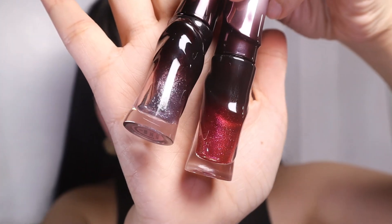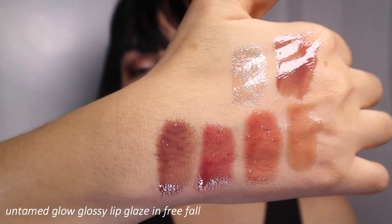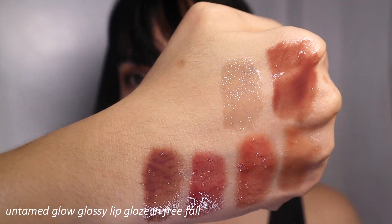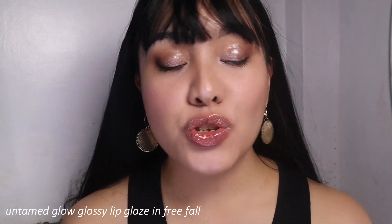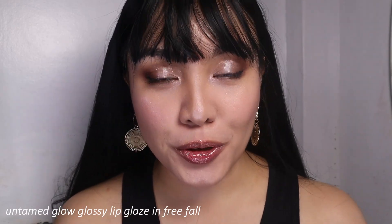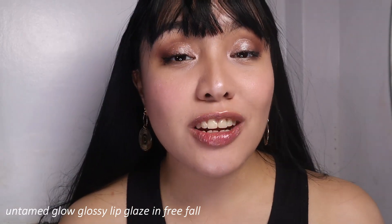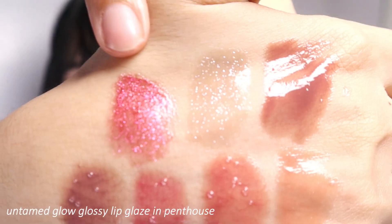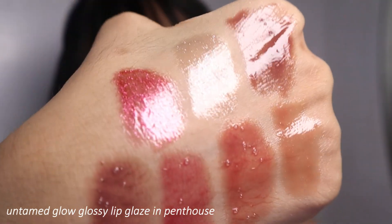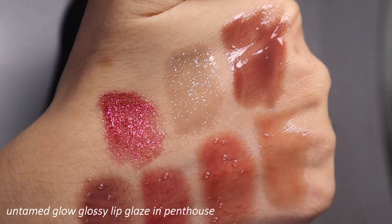We are down to the last two shades and I feel like these are the most interesting ones. The second to last shade is called Free Fall — it's a lipstick topper or liquid lipstick topper. You can wear it on its own if you just want to enhance your natural lip color with a little oomph, or use it as a topper over lipstick or liquid lipstick to make it glossy or add shimmer. The last shade is called Penthouse — it is a pinky magenta, shiny, shimmering, splendid.